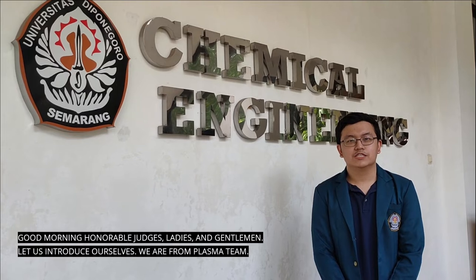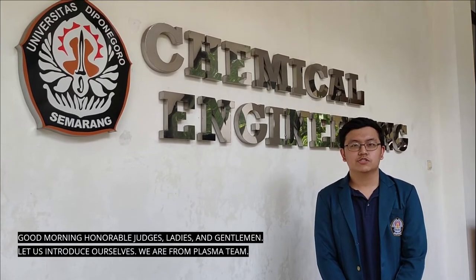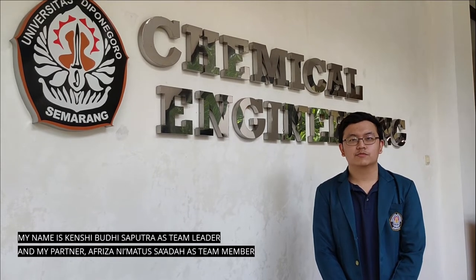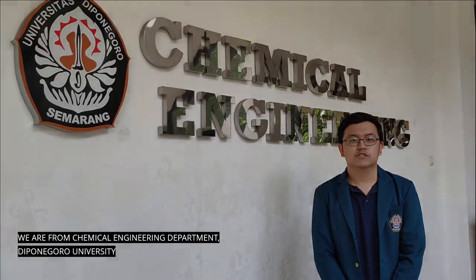Good morning, honorable judges, ladies and gentlemen. Let us introduce our staff. We are from Klasmatic. My name is Kenzi Budi Saputra as a team leader, and my partner, Afriza Limartusa Adda, as a team member. We are from the Chemical Engineering Department, Bojonegoro University.